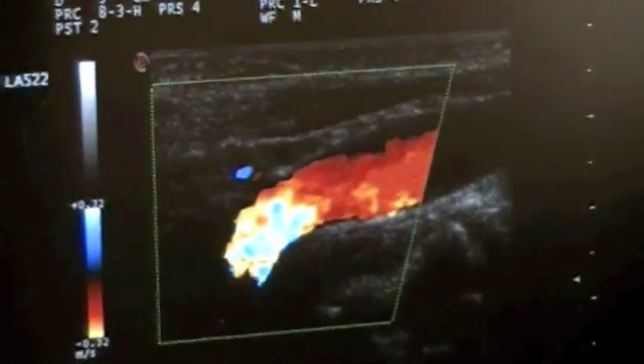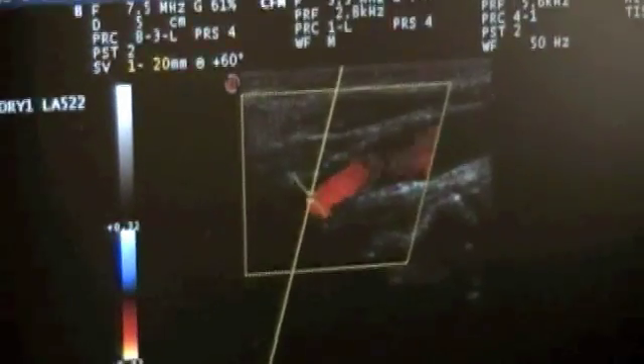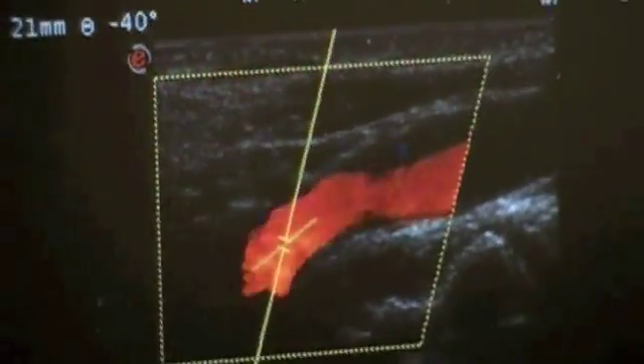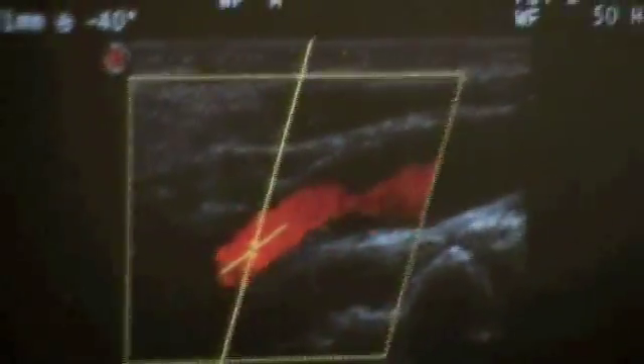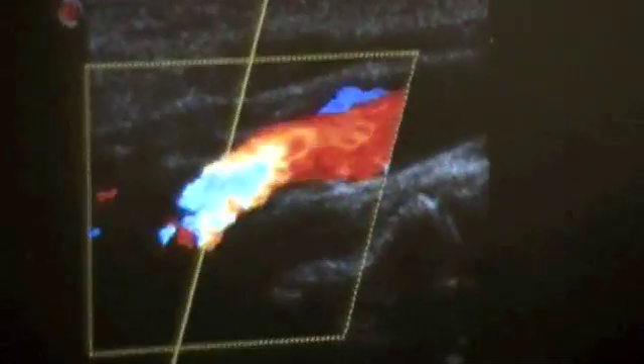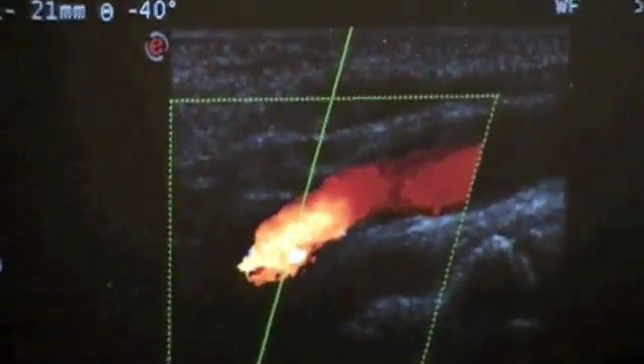You're capturing these images at certain points in time, correct? Right. As we go, we capture still images. We also have the ability to capture three to four second clips if needed. I'm now going to use pulse wave Doppler to measure the velocity of blood flow through the internal carotid artery. We know the normal ranges and velocities through this artery, and in this case we see a normal velocity through the proximal internal carotid artery, which helps us determine that there is no significant disease in this artery.